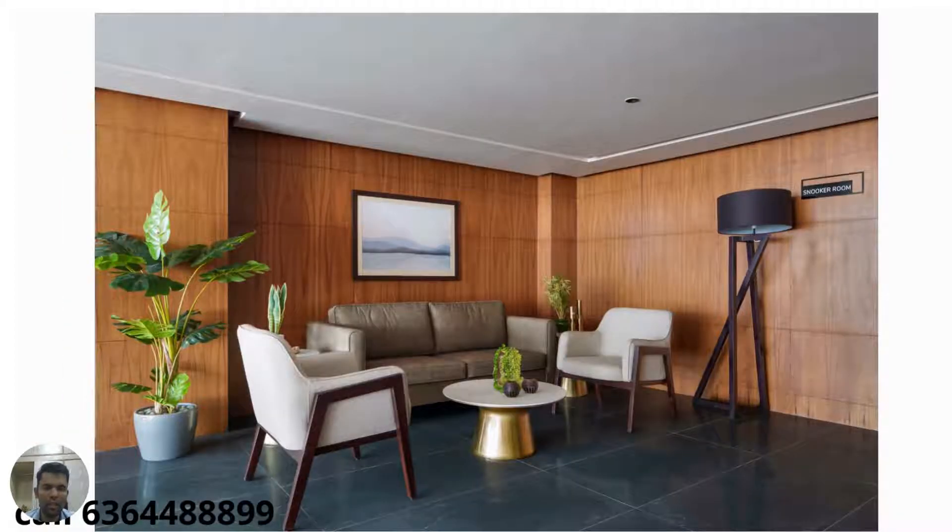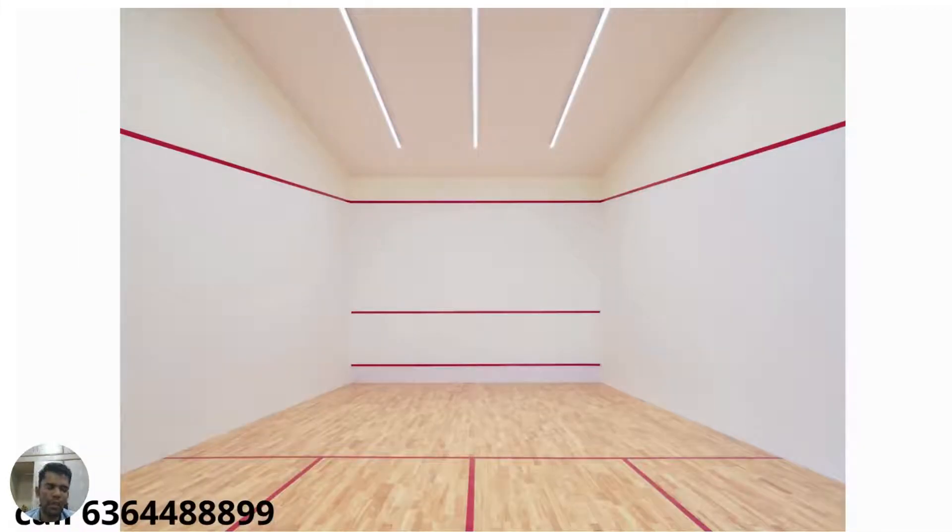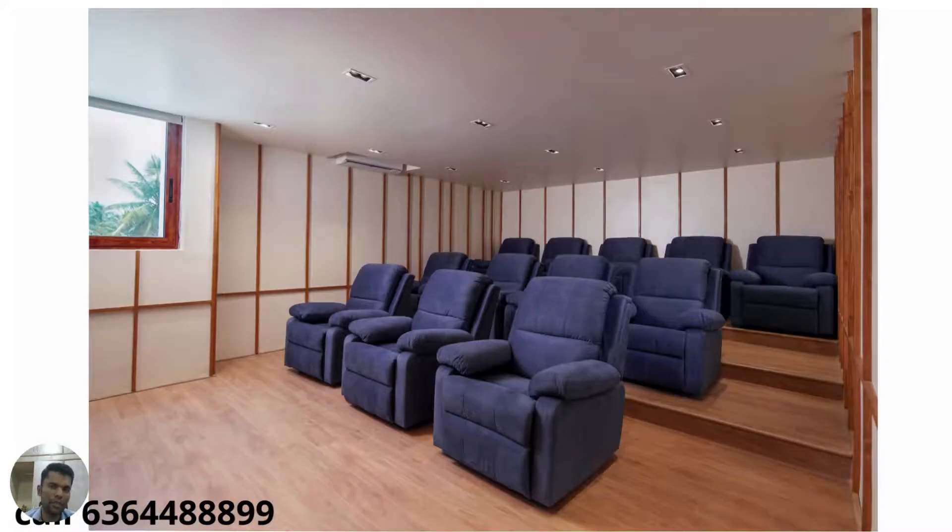We request you to come down, schedule an appointment, and have a look at this beautiful property — it's well worth your visit. For further details, contact Proptec Realty, one of the major marketing partners for top developers in Bangalore. Thank you.